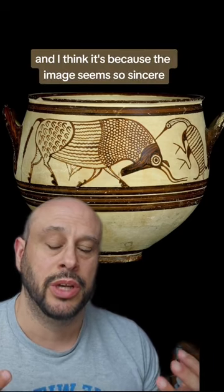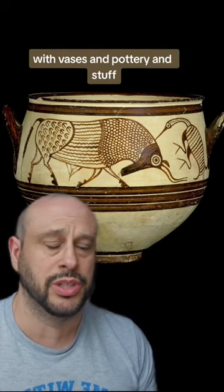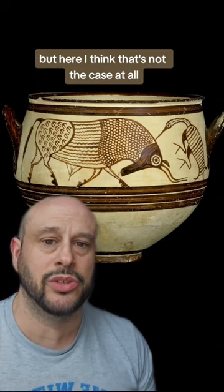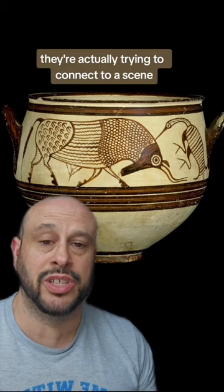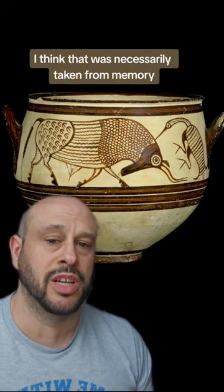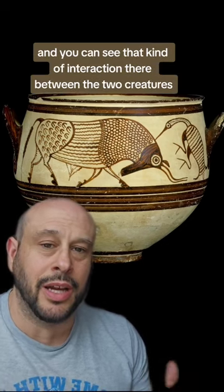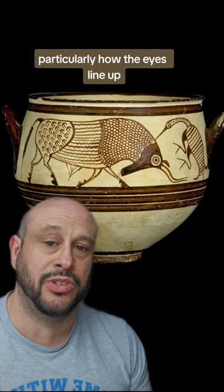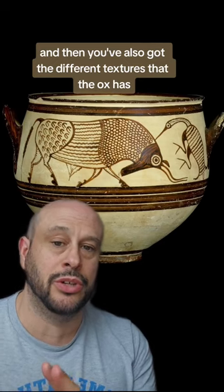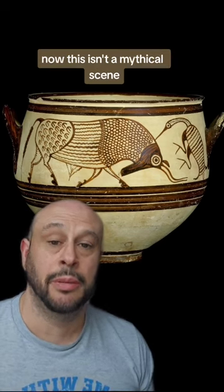I think it's because the image seems so sincere. You might imagine sometimes with vases and pottery that the artist is just trying to fill a space, but here that's not the case at all. They're actually trying to connect to a scene, to something they perhaps saw in real life earlier that day or that week — not something taken from memory. You can see the interaction between the two creatures, particularly how the eyes line up, which is really quite beautiful. And then you've got the different textures on the ox, which allows the artist to showcase their skill.